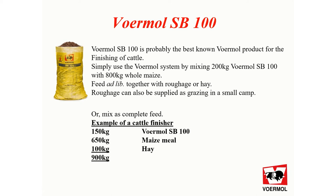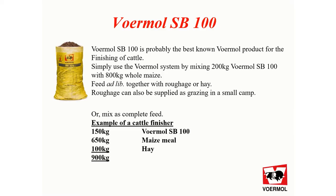SB100 can also be used in a complete feed mixture, and on the screen there's an example of a cattle finisher. Mix three bags of Furmo SB100 with 650 kilograms of maize and 100 kilograms of hay, which gives a total of 900 kilograms.